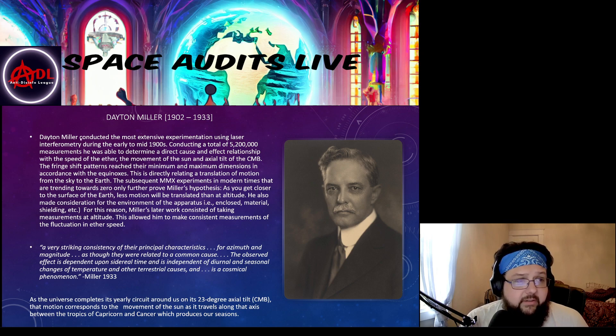Dayton Miller conducted the most extensive experimentation using laser interferometry during the early to mid 1900s, conducting a total of 5,200,000 measurements. He was able to determine a direct cause and effect relationship with the speed of the ether, the movement of the sun, and the axial tilt of the cosmic microwave background. The fringe shift pattern reached their maximum and minimum dimensions in accordance with the equinoxes.